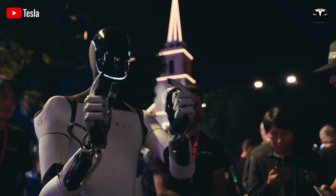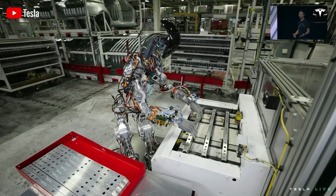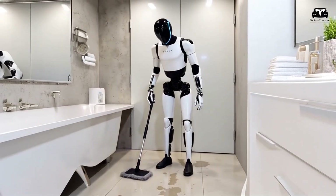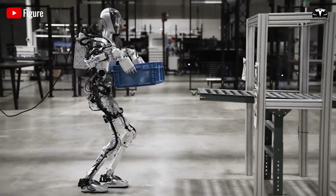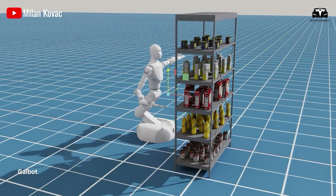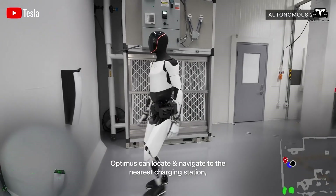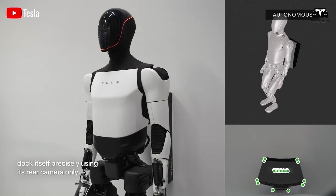Musk envisions Optimus becoming as commonplace and essential as smartphones. However, achieving this scale of production presents significant challenges. Mass production requires extensive data and advanced training for Optimus' components. Critics have often pointed out the robot's awkward gait and slow movements, drawing humorous comparisons to those of an unsteady or elderly individual. Despite these challenges, Tesla is steadily progressing toward its groundbreaking vision for Optimus.